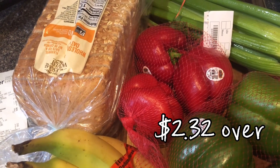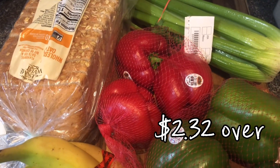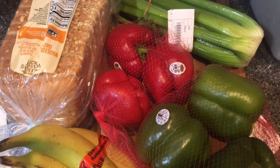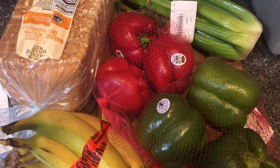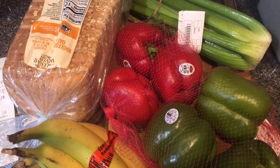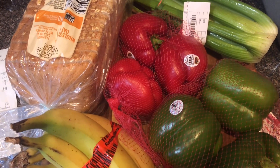My grand total was $5.53. I had $3.21 left of my $80, so I went over by $2.27 — not too bad, and near the end of the month anyway. Some of these things will be used next month, but I really wanted the celery and the bread because I have lots of peanut butter.